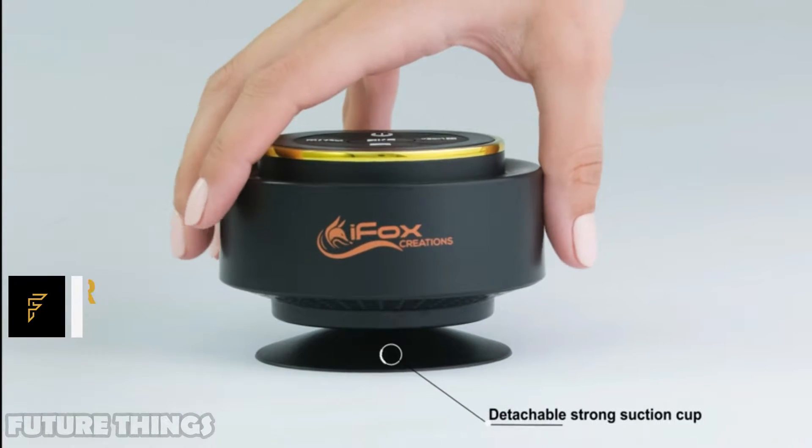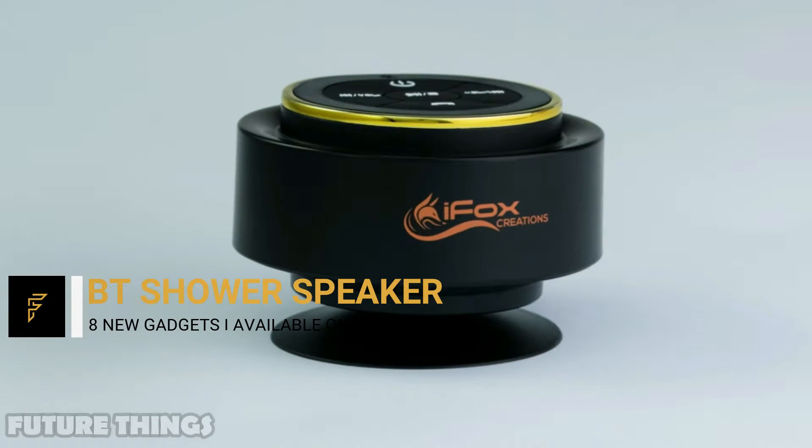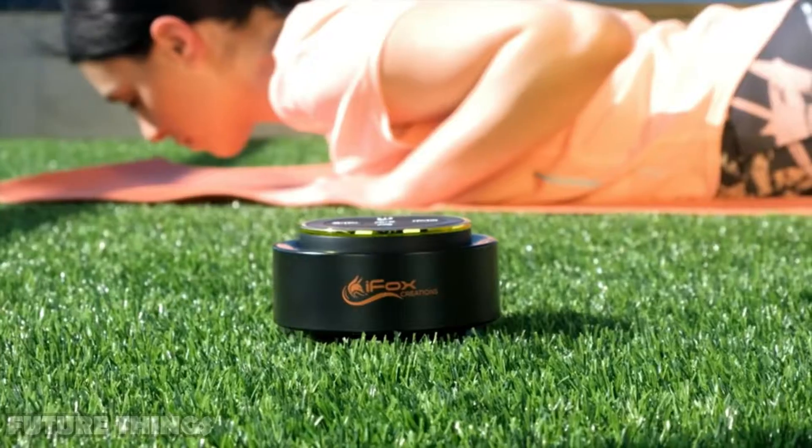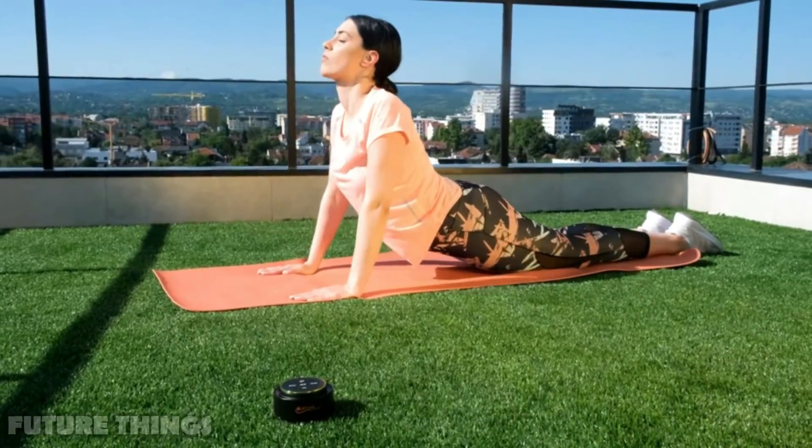Bluetooth shower speaker. The HEI Fox shower speaker is great around water — it's not just water resistant, it can be fully immersed in water up to 3 feet. Great also as a Bluetooth speaker in the car, as it suctions to your car windscreen.